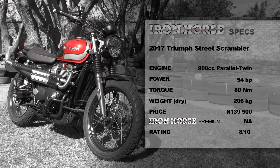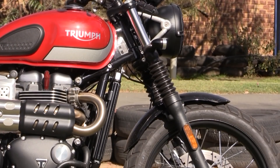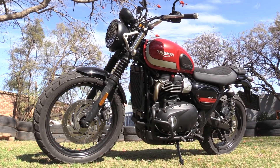The Vance and Hines pipe - that's not standard. How much is that? 13 and a half thousand, just for the end pipe. I see there's also a guard for the headlight - that's about a thousand rand. And the engine protection bars? Two and a half thousand rand. And the bash plate? That's standard - it's plastic. And don't forget the indicators, the LED indicators. Indicators are one and a half thousand a pair, so it's about three grand to put indicators on it - but it already had indicators on it. So, as that stands there now, it's about 160,000 rand.